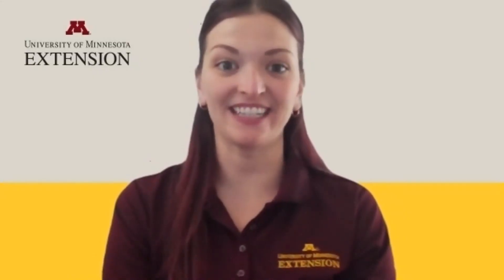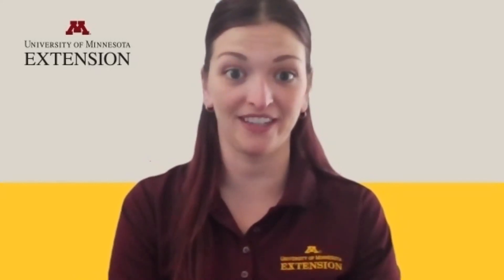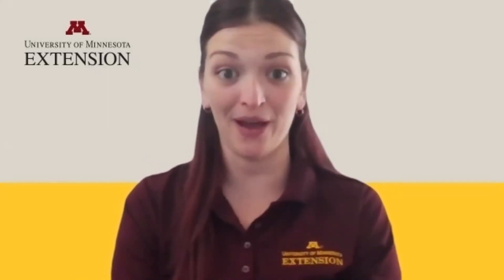Practicing livestock safety is vital to preventing accidents and improving farm safety in our communities. This is Emily Krekelberg with University of Minnesota Extension reminding you to slow down, think twice, and be safe.